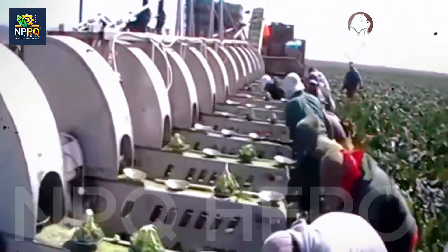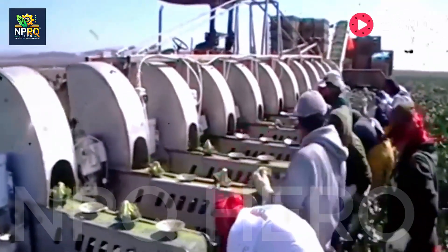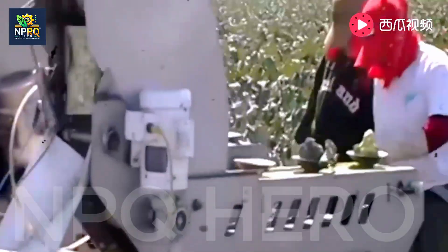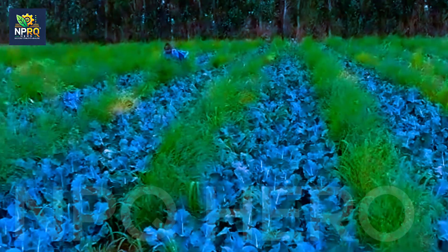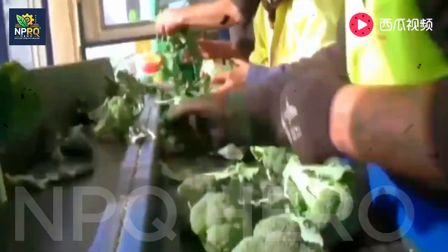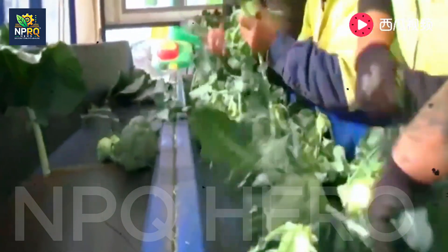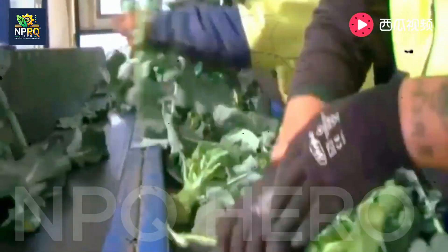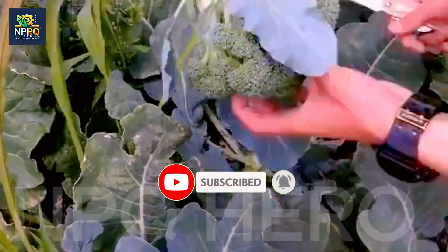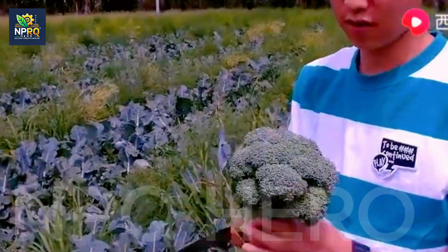Everything starts from small seeds. You should soak broccoli seeds in warm water for about 2 to 3 hours to stimulate sprouting. After soaking, the seeds can be sown in trays, or you can plant them directly in the ground if you've prepared your garden bed. The ideal spacing is 30 to 40 centimeters between seeds to ensure each plant has enough space to grow. As the seedlings begin to sprout their first leaves, give them a nutrition boost with diluted organic fertilizer or NPK. Water daily to maintain moisture, but avoid waterlogging the plants.